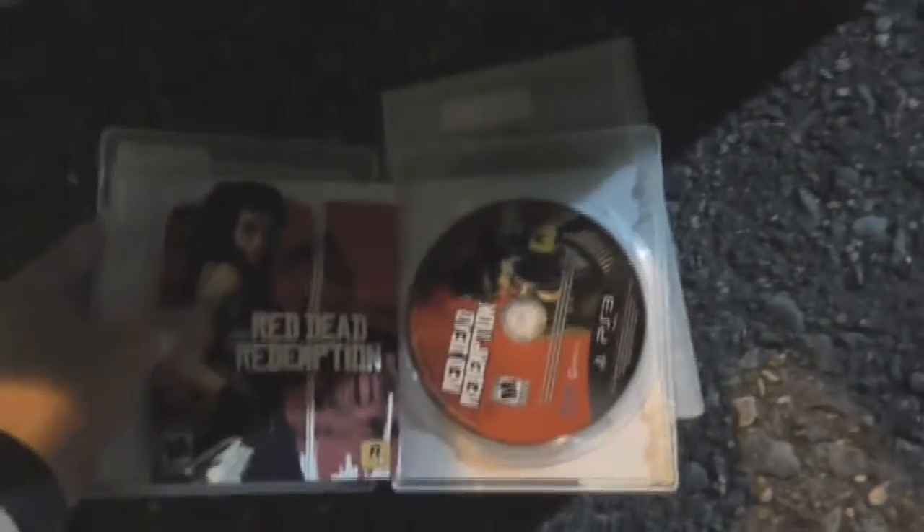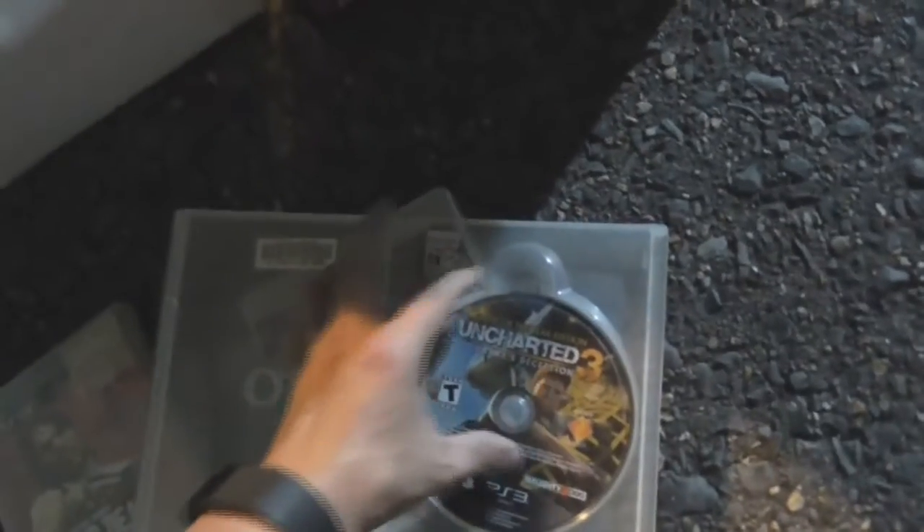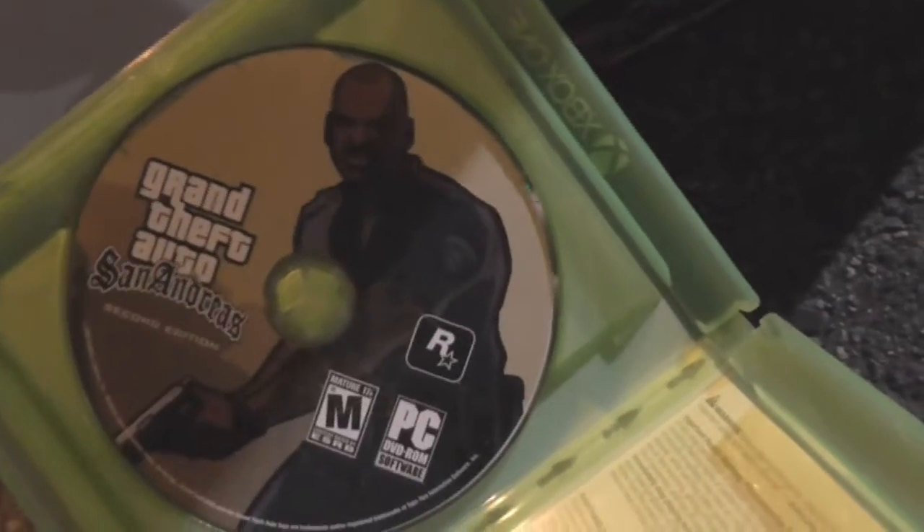We've got some games here. Red Dead Redemption — I'll have to try it. Uncharted 3 Game of the Year Edition — I'll have to try it. GTA Liberty City — it's in here. GTA 4 — it's in here, no manual though. What the fuck is this? RBI Baseball 2016 for the Xbox One — and it's not in here, but what is in here is Grand Theft Auto San Andreas for the fucking PC.